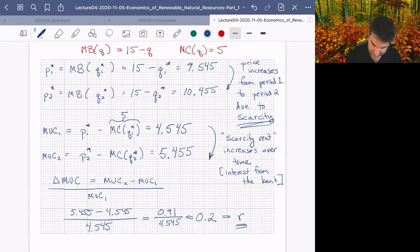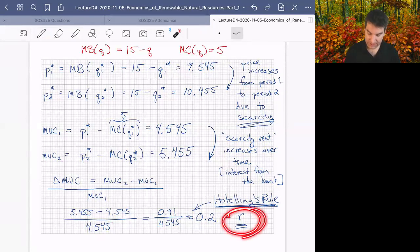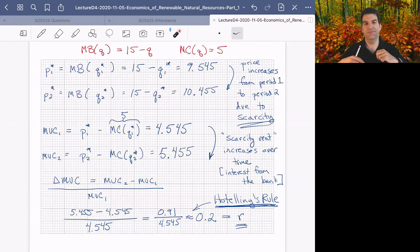That result of 0.2 equals the interest rate — this is a manifestation of Hotelling's Rule. At the dynamically efficient equilibrium, the scarcity rent will rise with the prevailing interest rate. If you as a supplier of non-renewable resources are maximizing net present value across the price path, your scarcity rent or marginal user cost will grow at the same rate that money would grow in the bank.